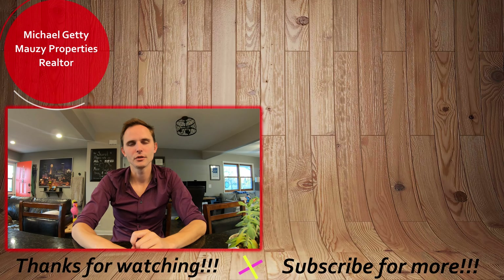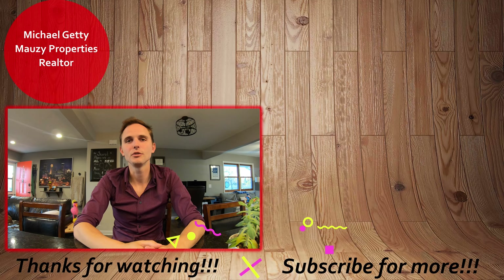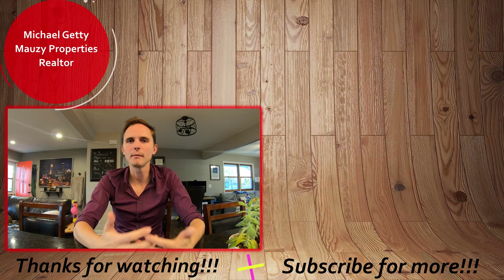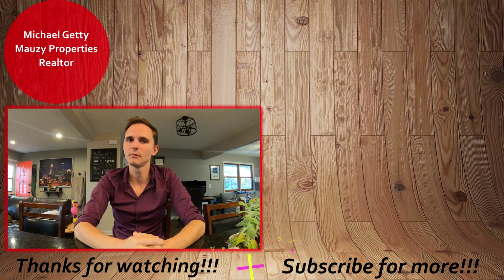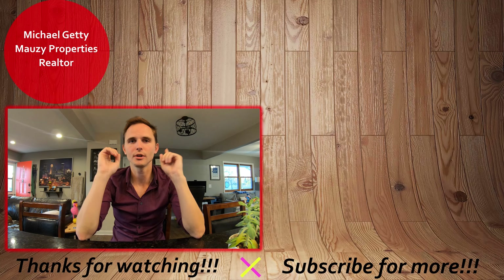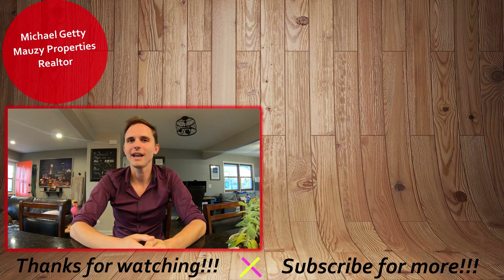Thanks for watching our video tour. If you're interested in applying for the property, check out the video up here to see how to do our online rental application process. If it wasn't quite what you were looking for, you can browse our other active listings over here to see what else we have on the market. Be sure to hit that subscribe button to be notified with any new content. Thanks so much, and have a great day.